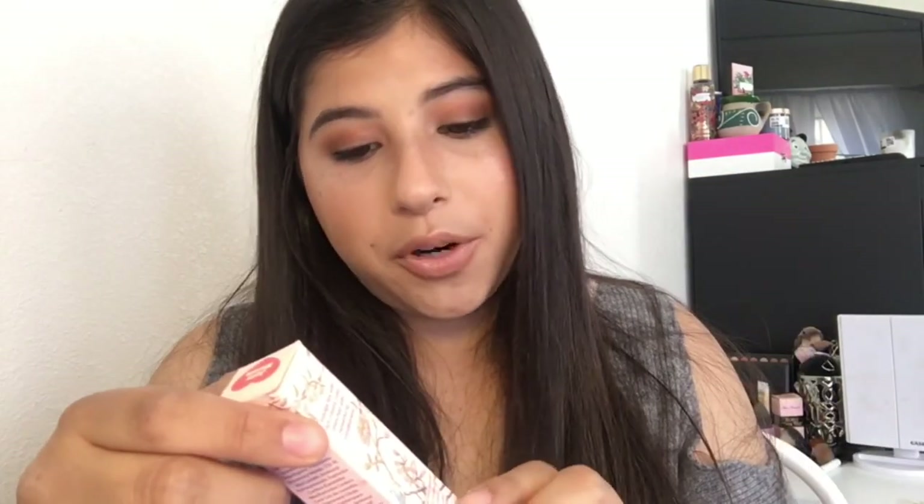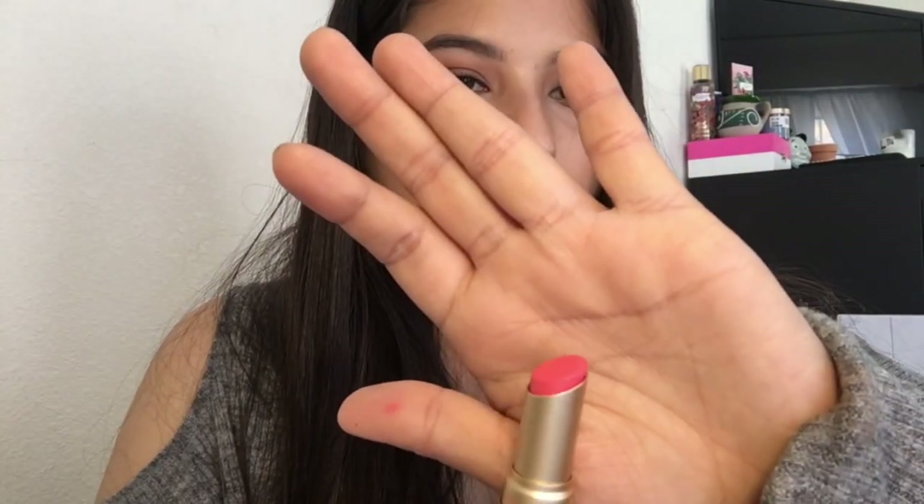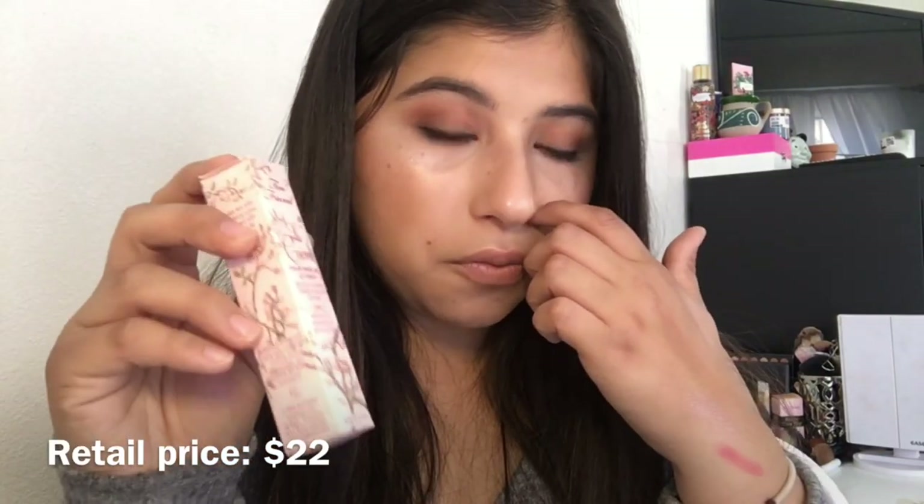In the same trip, I also bought this Two Faced La Crème color-drenched lip cream. I love Two Faced packaging. It's in a really pretty melon color and I think I paid around five dollars for it. For a Two Faced product, buying it for five bucks is an incredible deal.